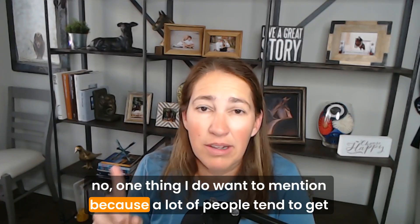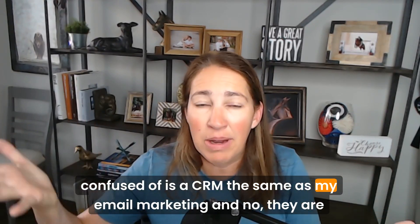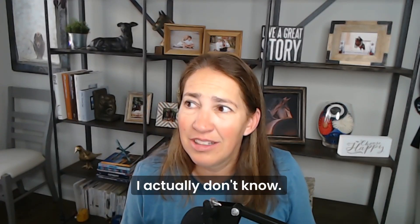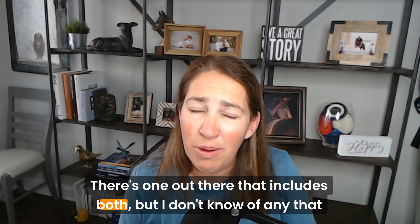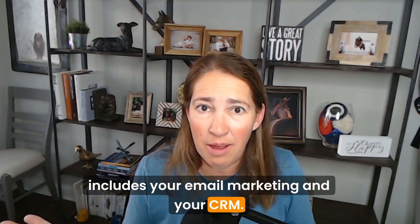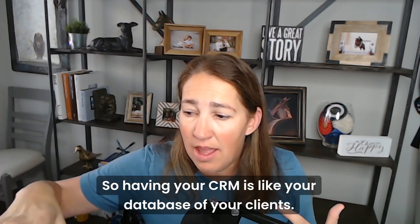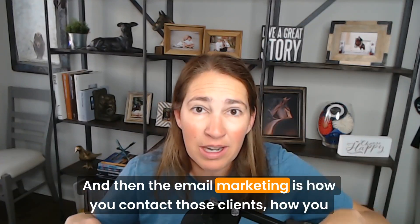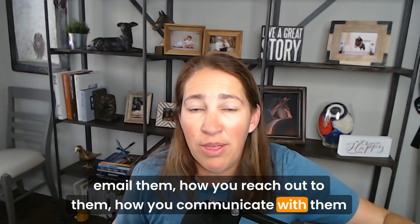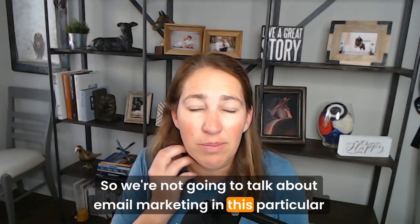One thing I want to mention: a lot of people get confused about whether a CRM is the same as email marketing — and no, they are not different things. Having your CRM is like your database of your clients. Email marketing is how you contact those clients, how you email and reach out to them and stay in touch. We're not going to talk about email marketing in this particular episode.